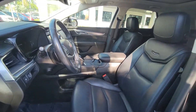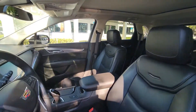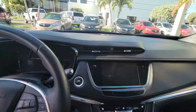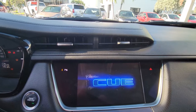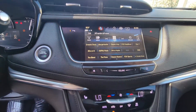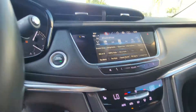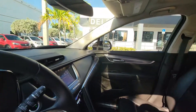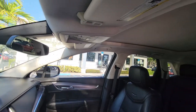Black leather interior, very clean, non-smoker. I just want to go ahead and give you a quick look, start it up. Got the Bose system in there. It's available — panoramic sunroof.